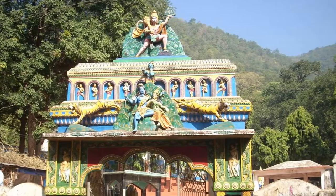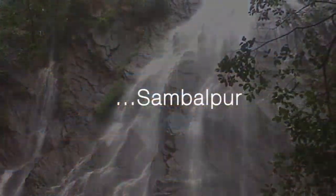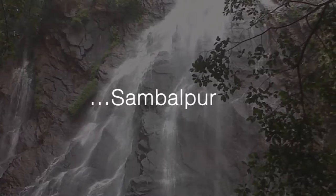With so much to do and see, Sambalpur is an ideal place to peek into the Odia culture and begin exploring the state on a high note.